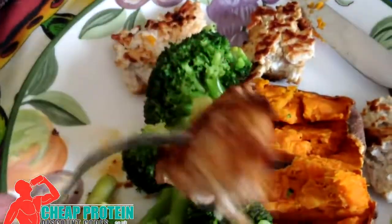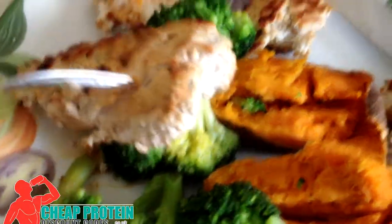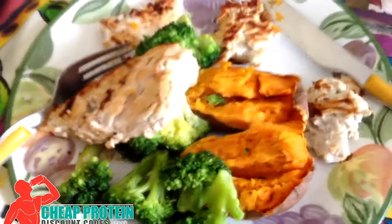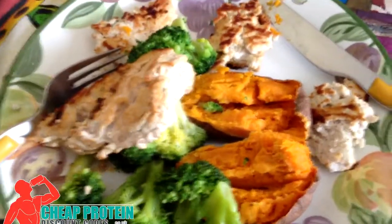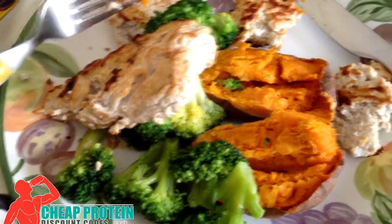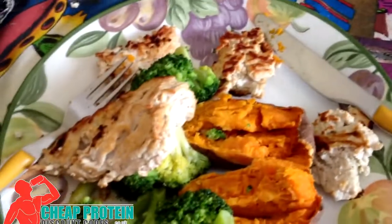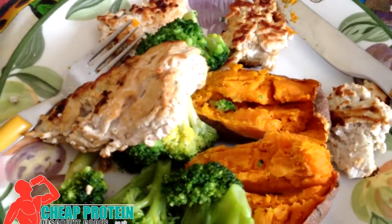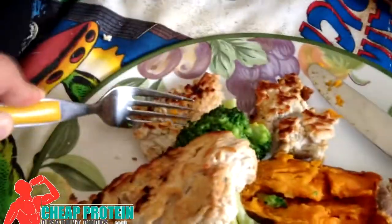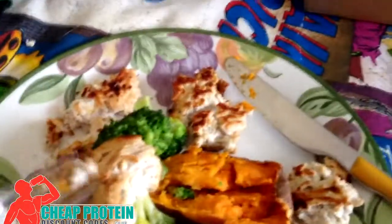I've cooked it here as a bit of a clump but it's dead easy — just break it up and eat. Got a little bit of garlic seasoning on there just for the flavor, and it really does taste awesome. When you're cooking the turkey mince you can break it up so it's more crumbly, but it breaks up dead easy anyway. It is just unreal, tastes awesome.